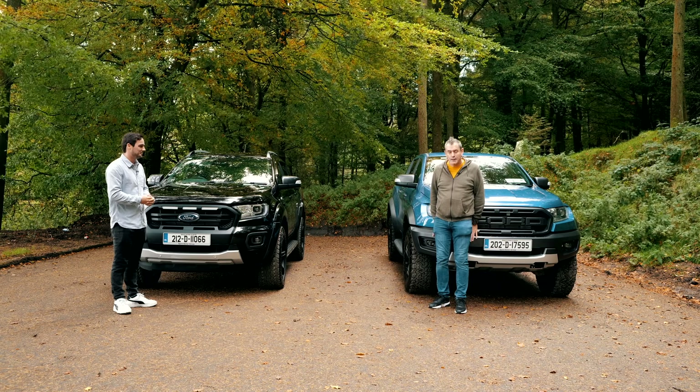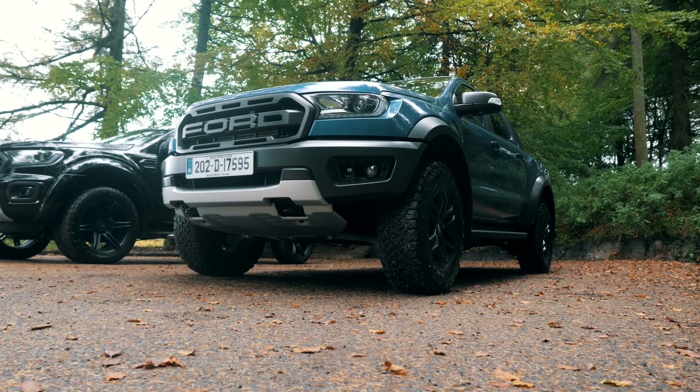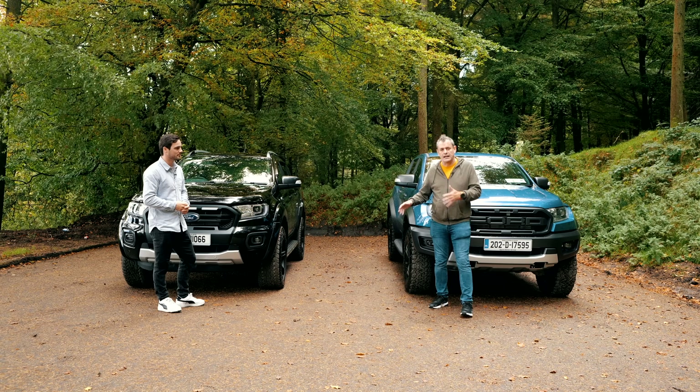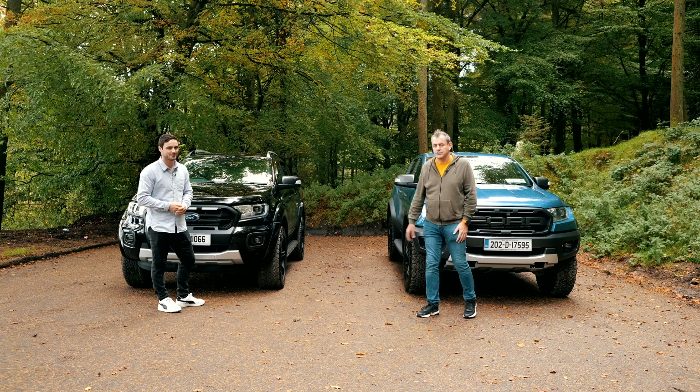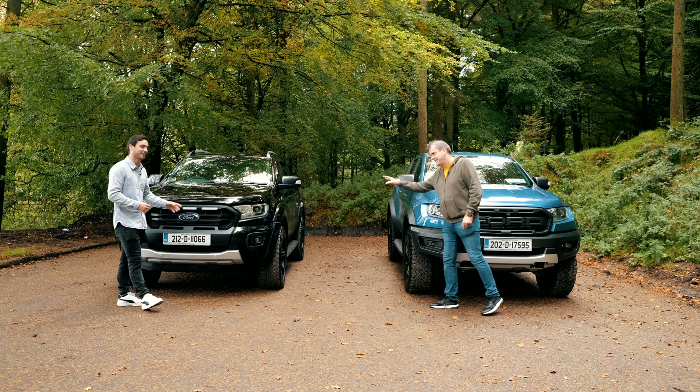This is the Ranger Raptor. It's a 2-litre diesel with a 10-speed box and it has Fox suspension underneath, which is a special kind of suspension that allows you to go boing boing along the road. Very comfortable, very nice.